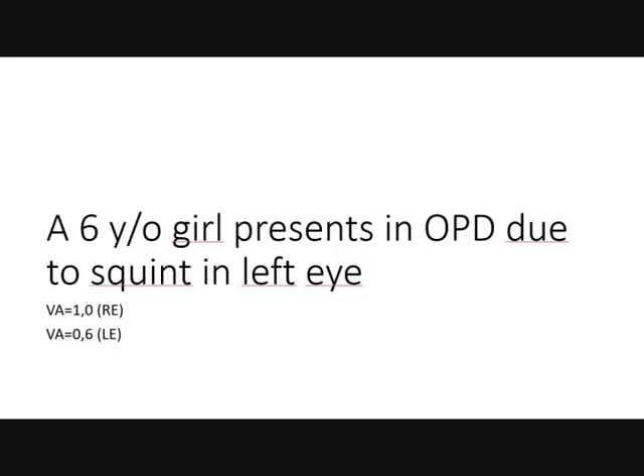Case 2. A 6-year-old girl presents in OPD due to squint in the left eye. Visual acuity is 1.0 in the right eye and 0.6 in the left eye.